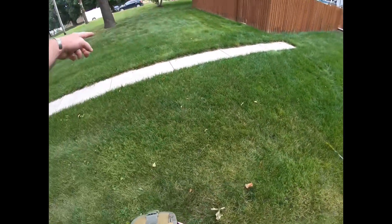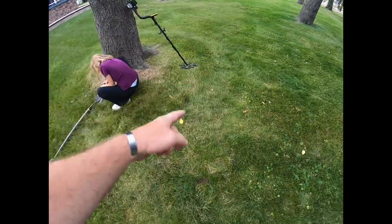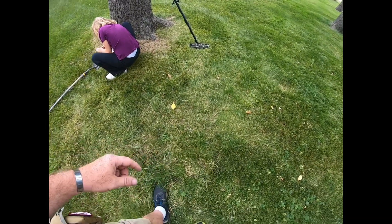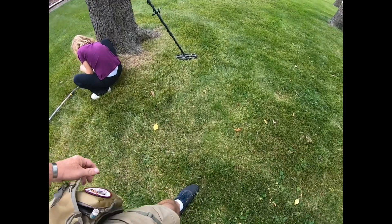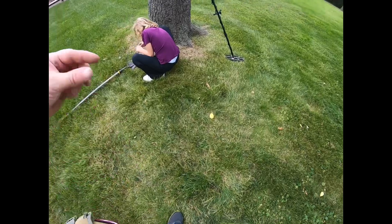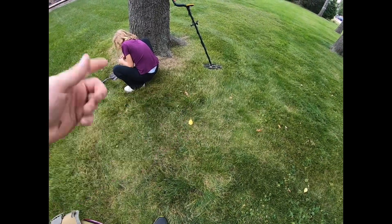We decided to come across the sidewalk and we're working in that direction. Right down here I found a diesel signal 55-58, jumping up to like a 65, so I decided to dig it. Found a little bit of it, rechecked it and found some more, rechecked again and found some more.